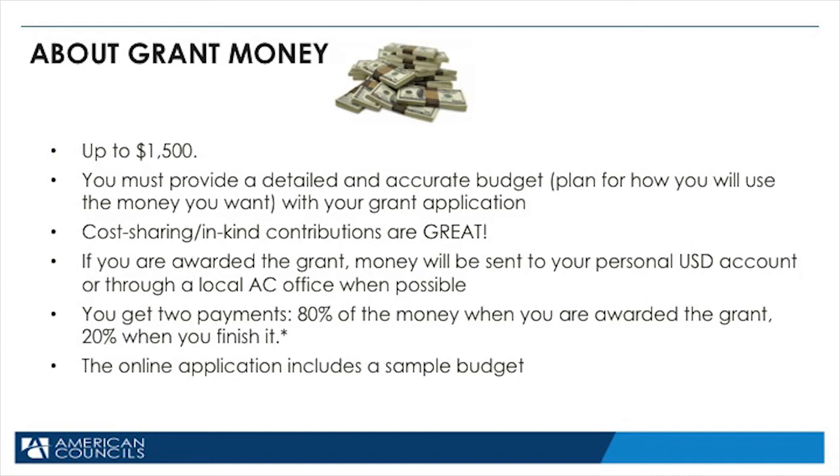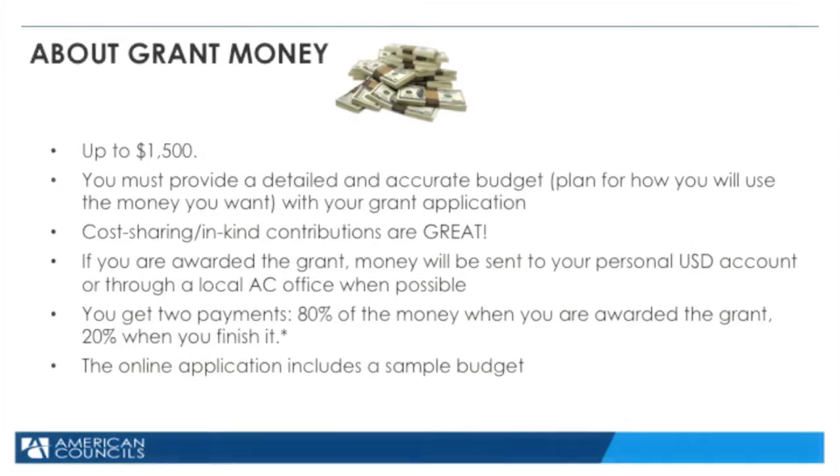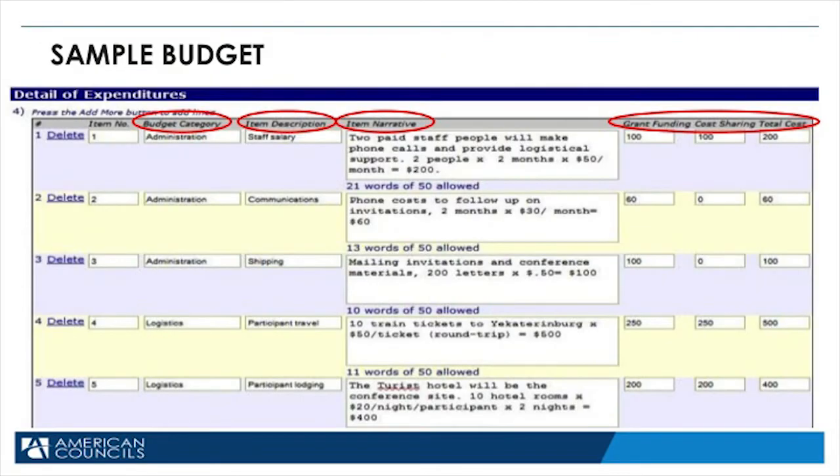Finally, the transfer of payment can be tricky. Be sure you include any money transfer fees into your budget. The information given on this slide is an actual copy of the budget template — the budget application that's part of the online application for this grant.